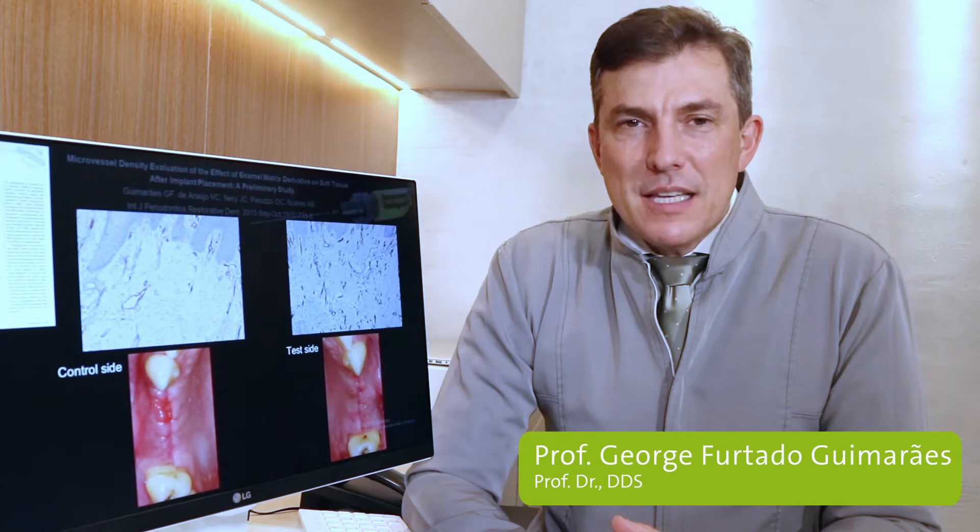Hi everybody, I'm Dr. Jorge Furtado Guimarães. I'm a specialist in periodontics and implant dentistry and professor at the Praxis Institute in Brasília, Brazil.